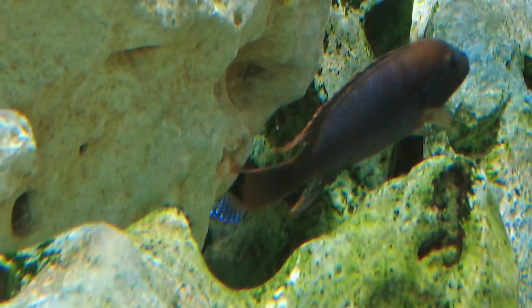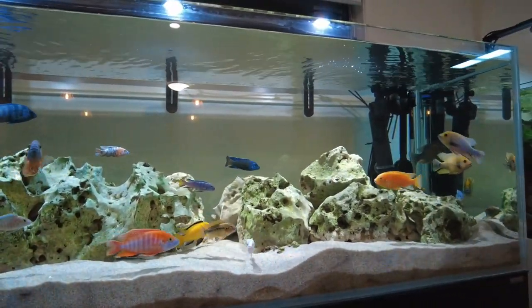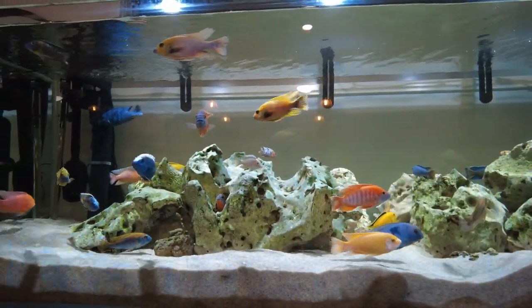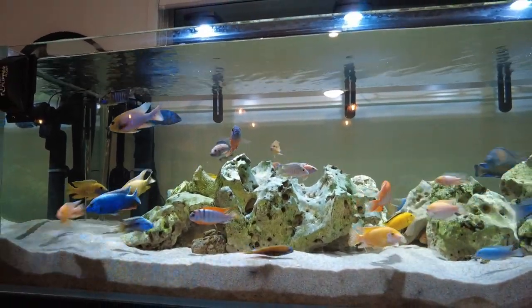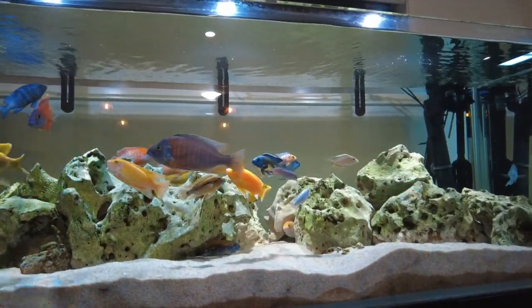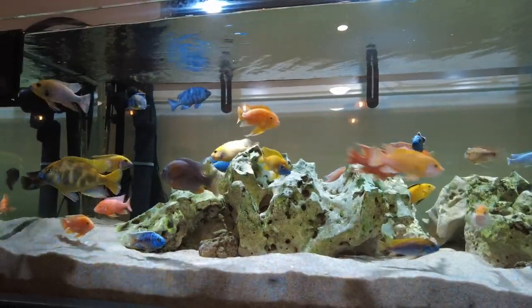Really the main thing, in my opinion, that helps to stop aggression is having a tank that's big enough. A lot of the problems I hear about are in tanks around 90 gallons, which is about half the size of this tank. This is about 180 gallons and it's a six-foot long tank. I really think that for keeping a colony of African cichlids — where you've got like 25 to 30, like what I've got — you're going to want a six-foot tank.